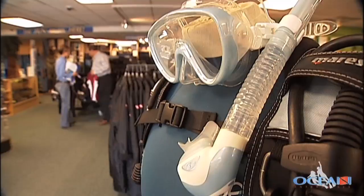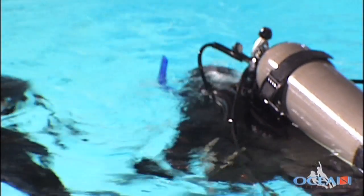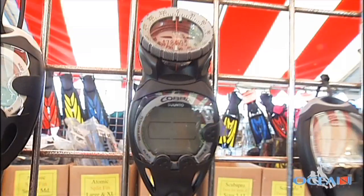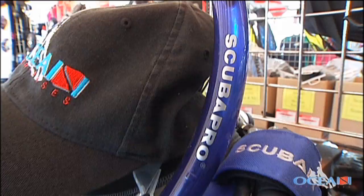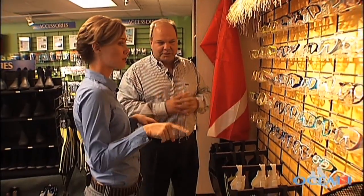Ocean Enterprises has really made getting certified so easy. If you're in one of their classes, they provide free of charge all the heavy gear, like your BC, regulator, and computer. But it's a good idea to invest in your own personal mask and snorkel.